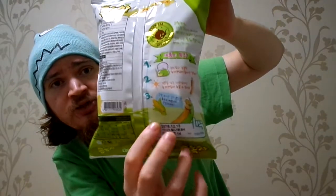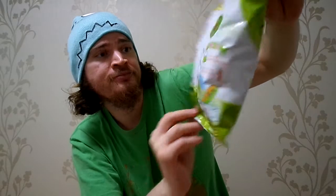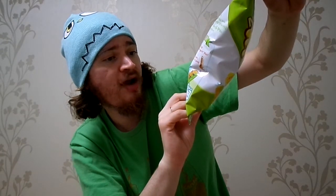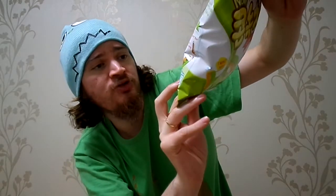On the back you've got information about the green tea, the corn, calories, and ingredients. At the bottom, it's 155 calories for 30 grams. These were made December 15th, so maybe 2-3 weeks old.